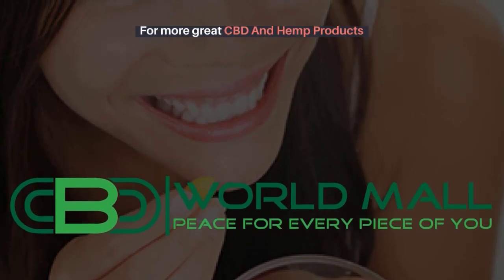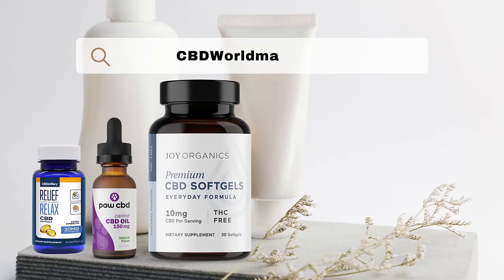For more great CBD and hemp products, go to cbdworldmall.com.